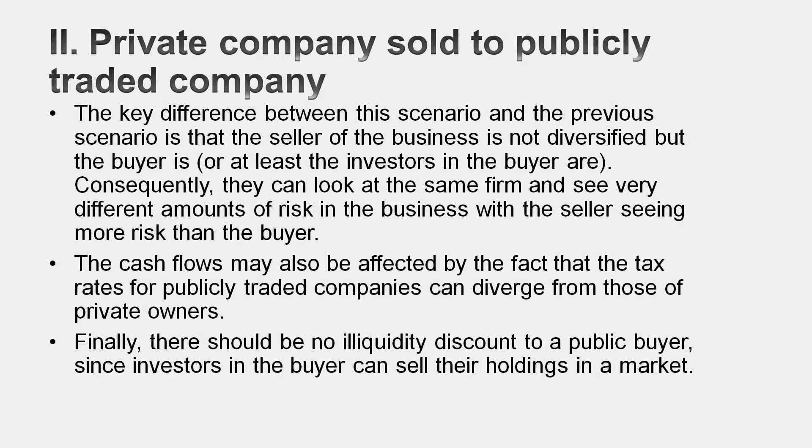That's for private-to-private businesses. The next two scenarios are far simpler. The first is a scenario where you're a private business trying to sell yourself to a public company. Because the potential buyer's investors are diversified, you could argue that you should use a conventional valuation — use the same beta you'd use elsewhere, and no illiquidity discount. The problem is you're bargaining with a much stronger party. The public company is probably going to offer you what you're worth as a private business, not as a public company. But you should argue back, especially if you can find a second bidder. Your valuation should reflect that the potential buyer is a diversified investor, using a market beta and valuing your private business as if it were a public company.